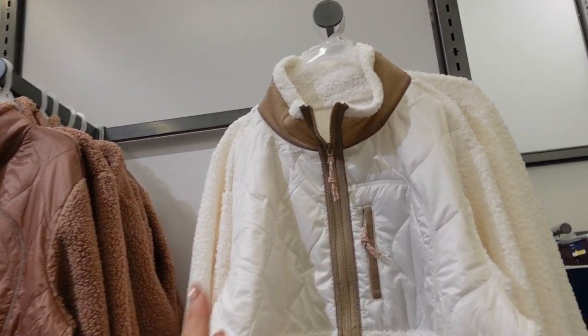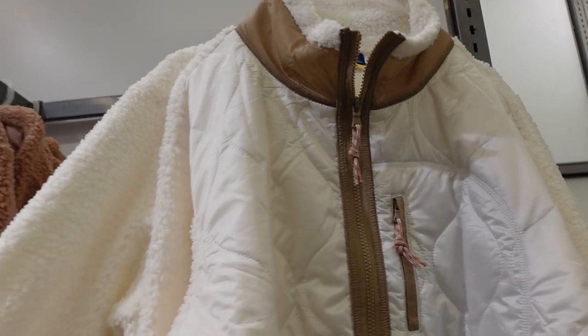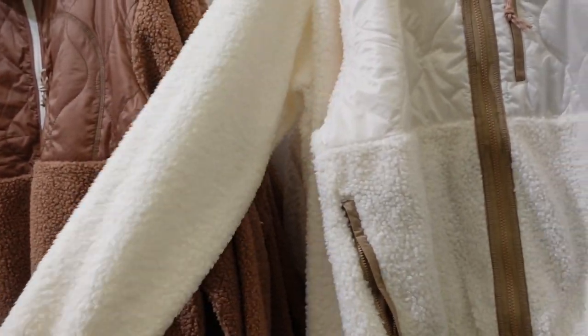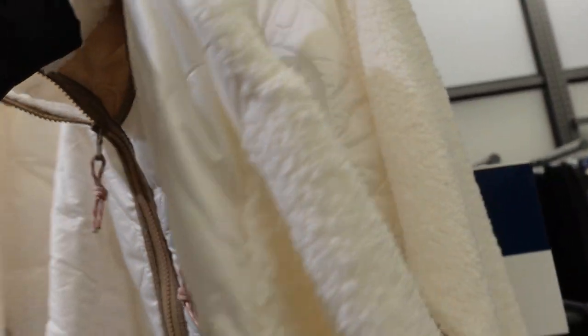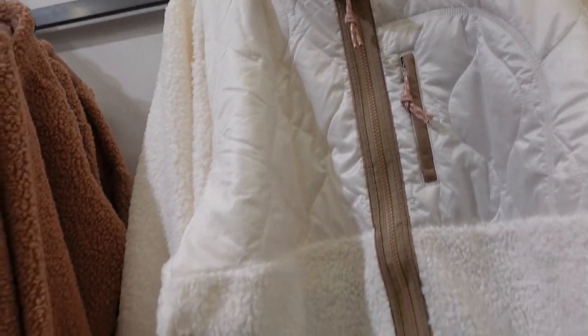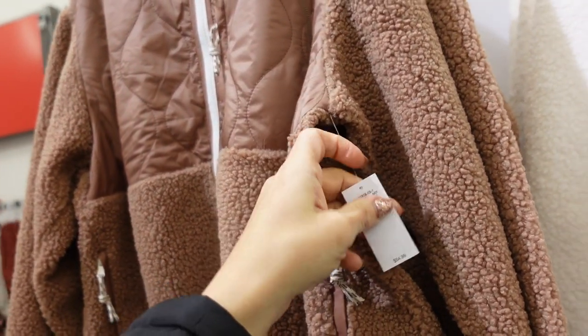New Sherpa jacket — this one has a pretty brown-colored trim on the ivory. Love that color combination. There's elastic with pipe detailing on the wrist, side pockets, and it zips with pipe detailing at the bottom. Relaxed through the back. Comes in ivory with brown trim and also brown with white trim. They're $54.99.